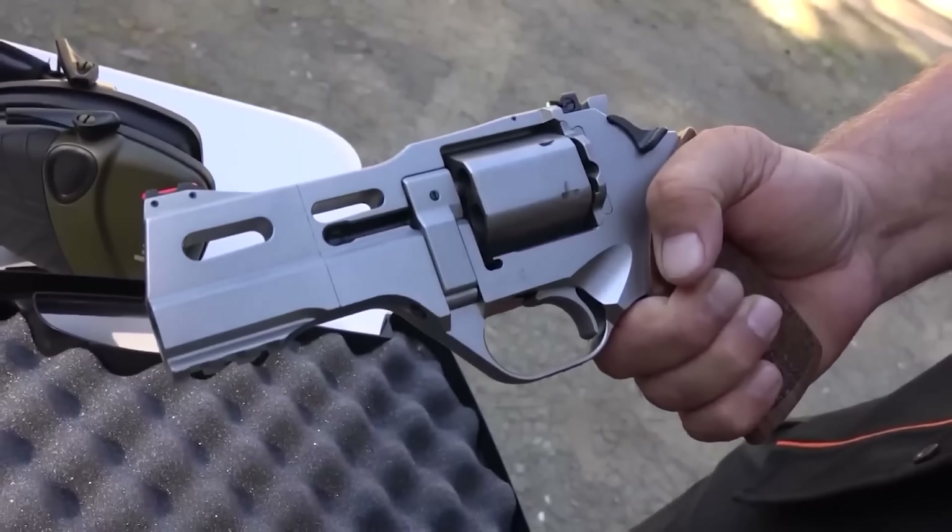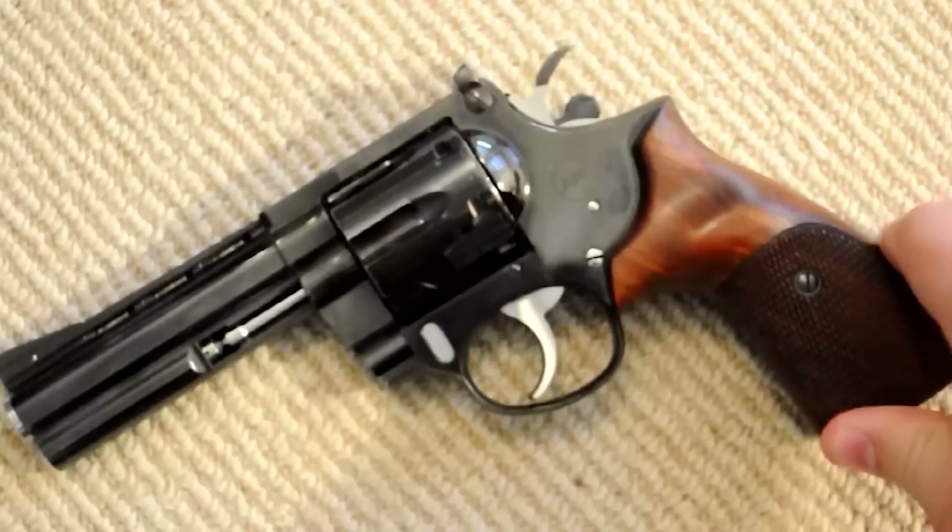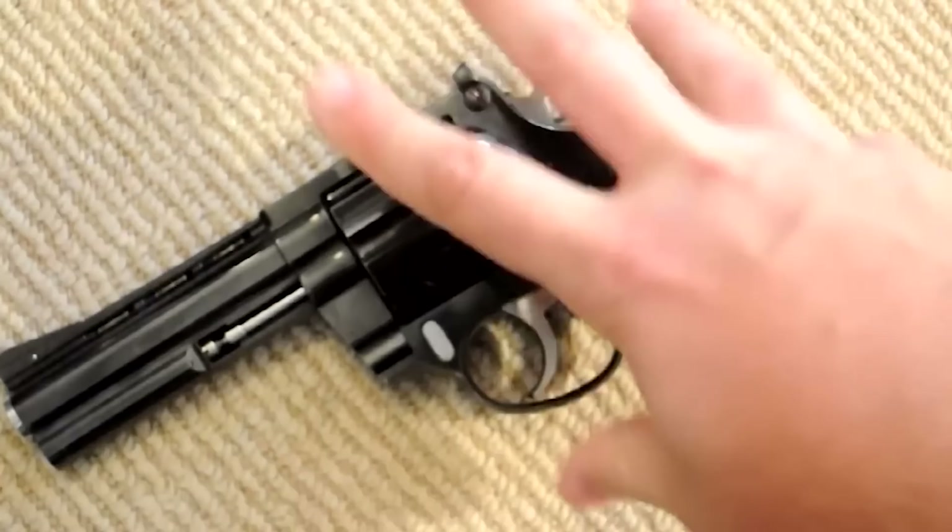With so many good revolvers out there, we barely know which are actually the best of the best. So in today's video, we're going to be taking a look at the 8 best concealed carry revolvers in the world.